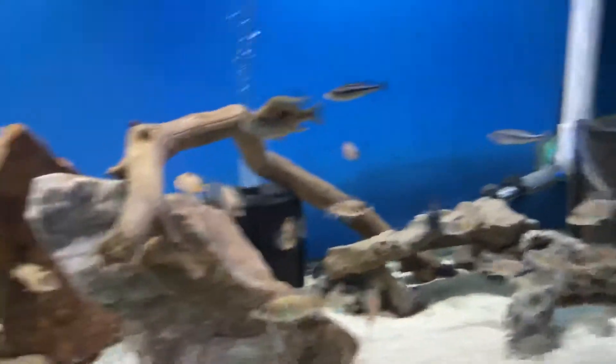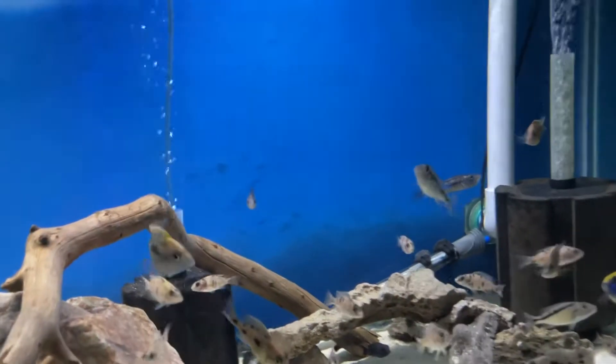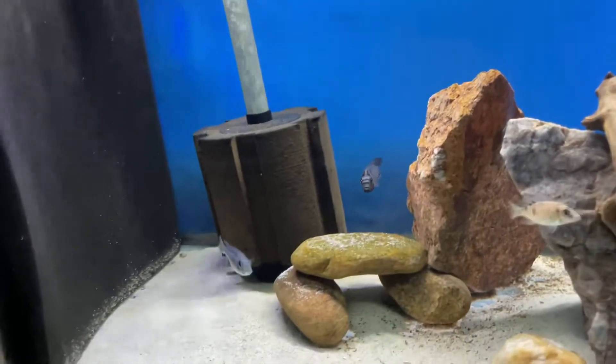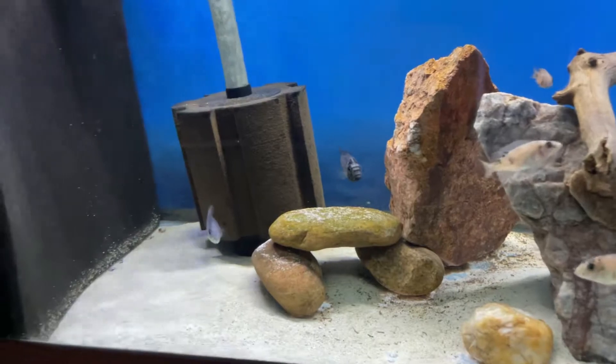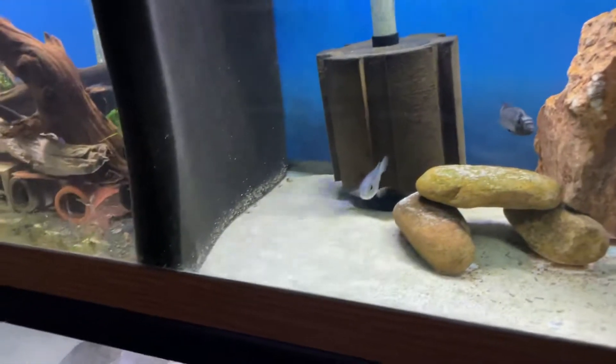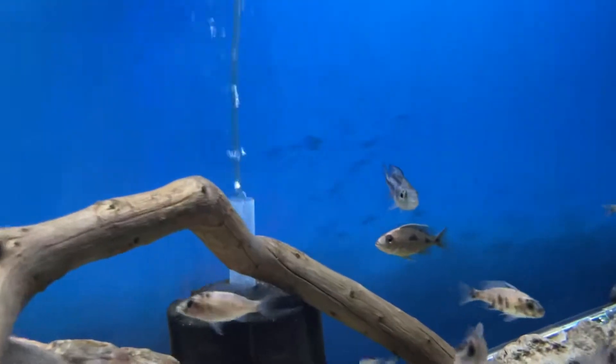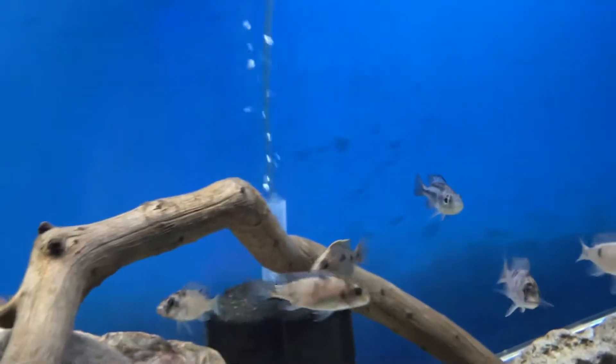These Haplochromis females have been holding for at least a week, probably 10 days now. The other one only held for about three or four days, but he certainly seems to be fertile because the other two have been holding for a while. So hoping this is my last little female here, besides this runt.